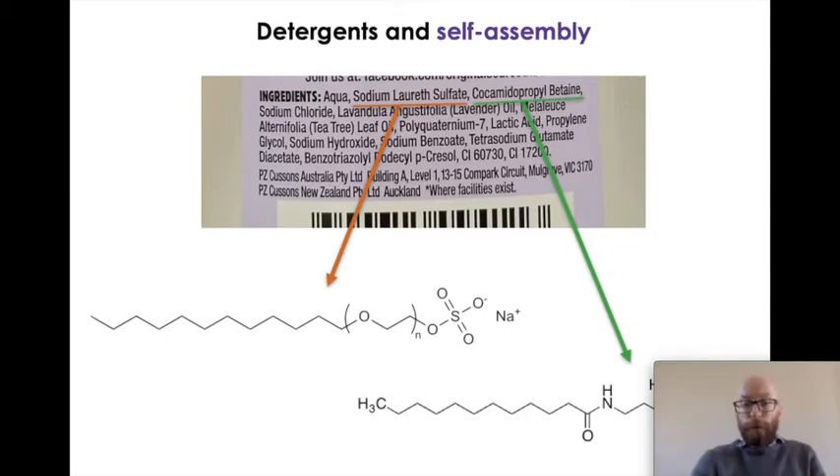My first true love in colloid science was detergents — surfactants. I find these absolutely extraordinary molecules. This is an image of the ingredients list from a bottle taken from my bathroom. The first three ingredients are water, sodium laureth sulfate, and cocamidopropyl betaine. Those are the two surfactants or detergents which form the basis of almost all modern liquid soaps — shampoos, shower gels, liquid hand soap, and the sanitisers we're all using — they're almost all based on these two molecules.